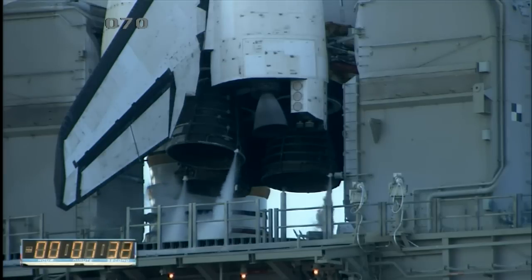T-minus one minute, 30 seconds and counting. All systems are go. About 90 seconds away from the launch of Space Shuttle Discovery on her final mission.